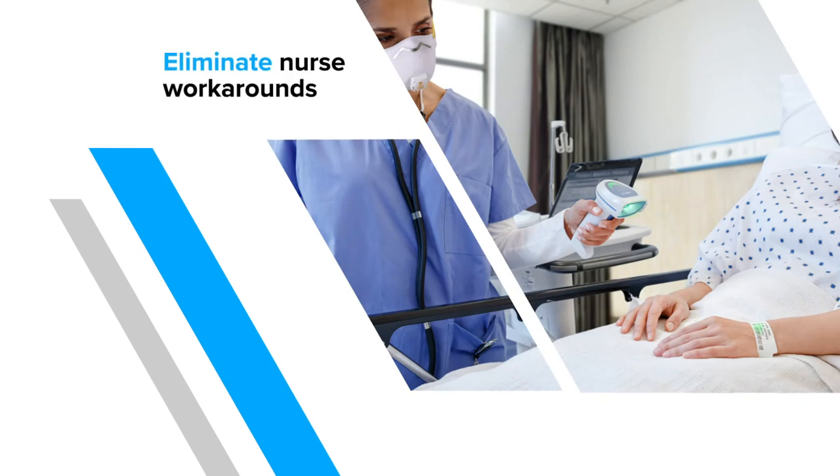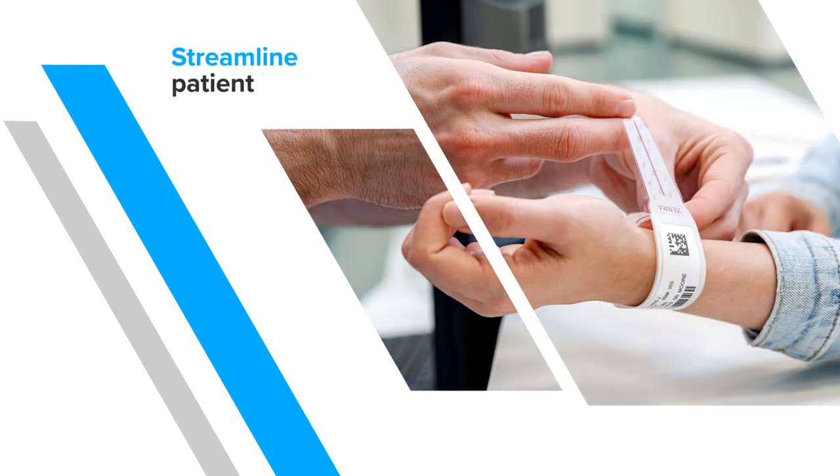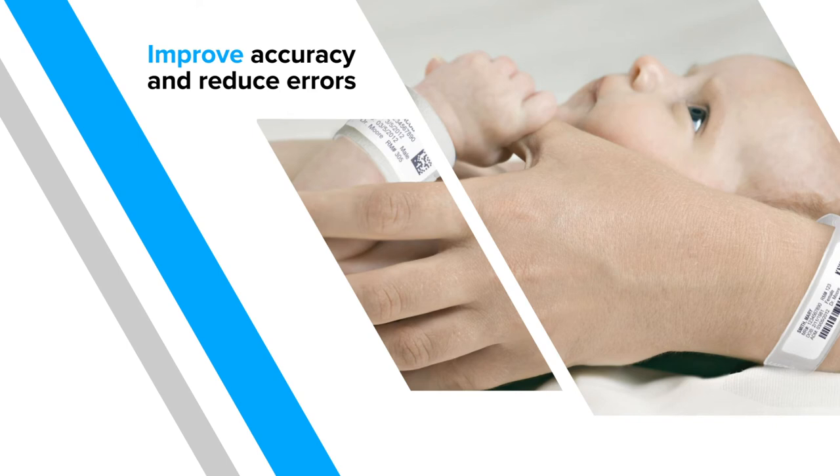Laserband and Z-band Thermal offer full wristband solutions to eliminate nurse workarounds, streamline the patient intake and registration process, and improve accuracy with reduced errors.